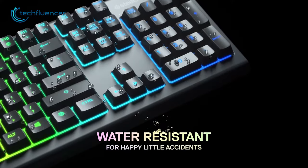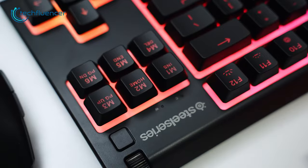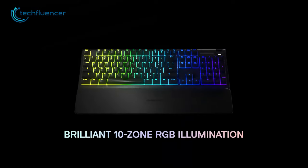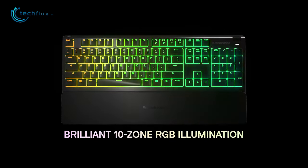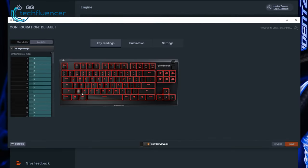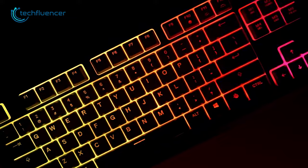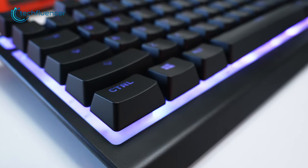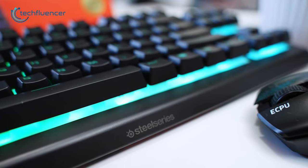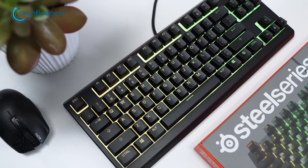Additionally, the keyboard is water-resistant, a great feature for anyone who may accidentally spill their drink on their keyboard. The Apex 3 also has customizable vibrant RGB illumination that can be controlled through the SteelSeries Engine software, allowing you to personalize the keyboard to your liking and create a unique look. Overall, the SteelSeries Apex 3 is an amazing ten keyless keyboard that offers a lot of features and value at a budget-friendly price.